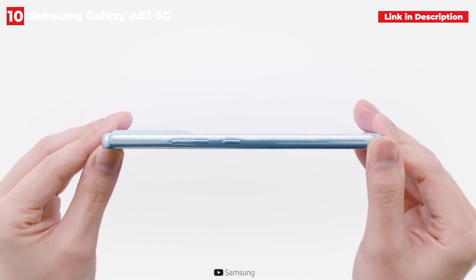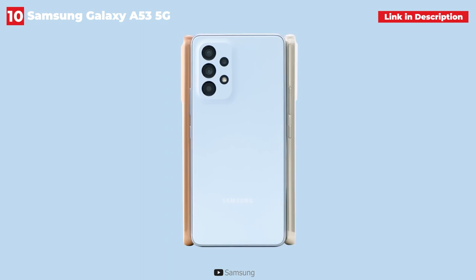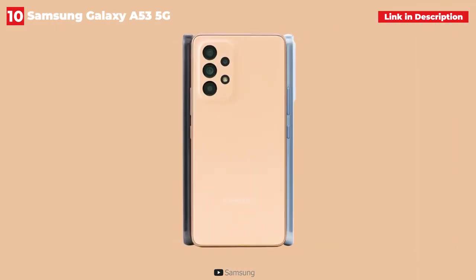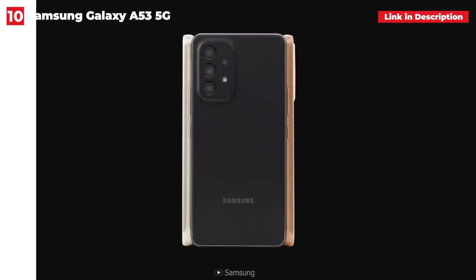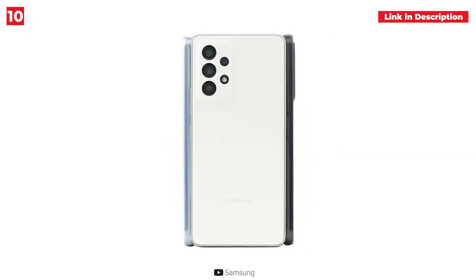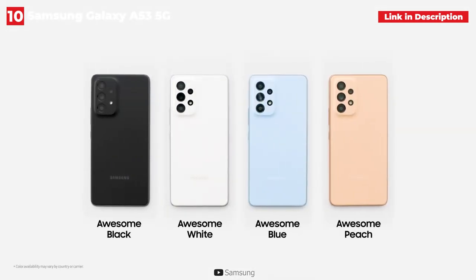The biggest drawback is the lack of a 3.5mm jack, which was compensated for by Samsung adding 500mAh to the battery. This is always disappointing to see, but extra battery life is never a bad thing. Nonetheless, Samsung retained the microSD slot, making the less expensive 128GB model more appealing.